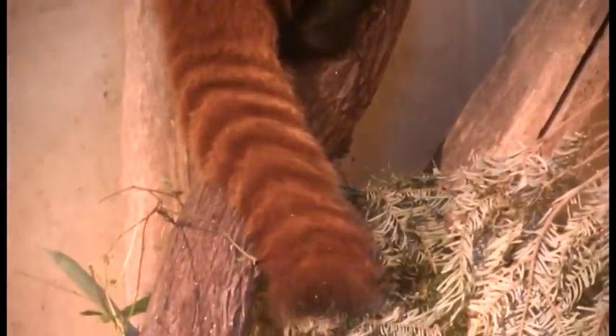The other cool thing about these animals is that big, beautiful long tail you see there. Of course that helps to keep them balanced when they're way up in the trees.